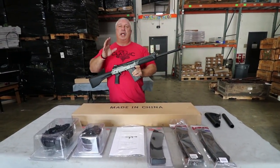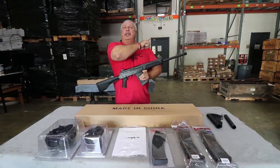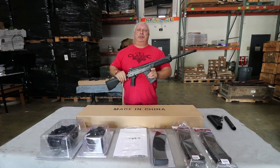Folks, if you like our videos and want to sign up to get them directly to your inbox, just click on this button here and they'll come directly to you. As always, folks, we appreciate your business. Thank you for being with us at Classic Firearms, and God bless.